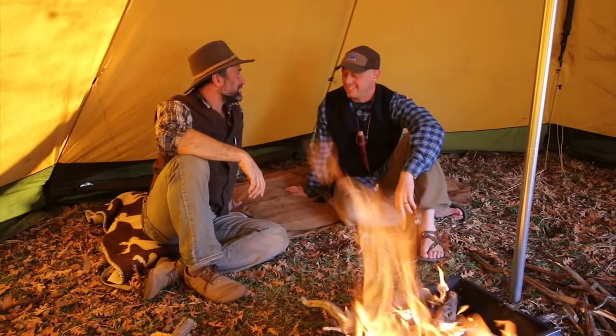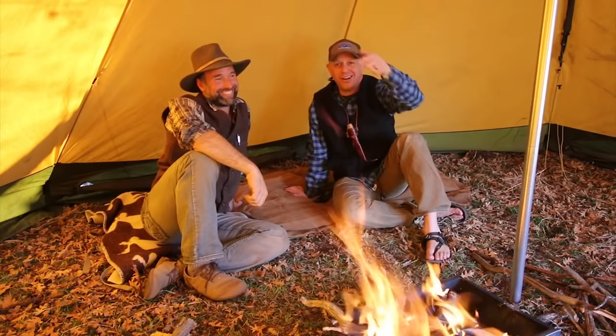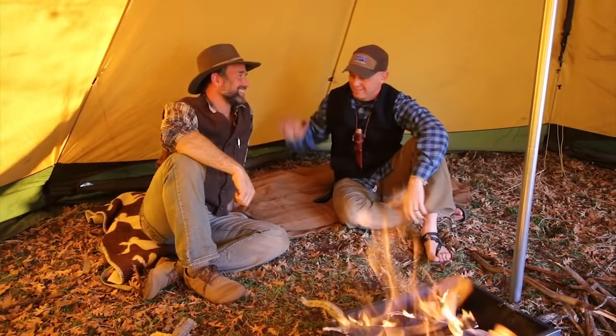Thanks for coming out — this has been awesome. Thank you, sir. Alright guys, Matt's not gonna say it but I'll say it for him — hit the subscribe button on his channel, share his videos, hit the likes. Go check my channel out, T-Jack Survival — I've got a lot of cool stuff there. Thank you for watching, Matt Graham.